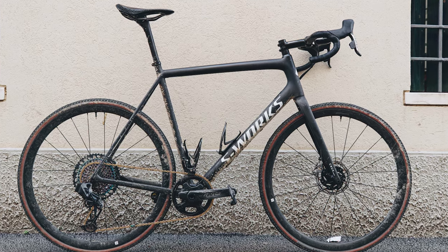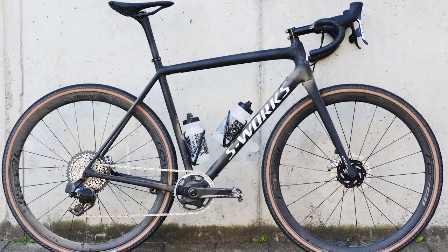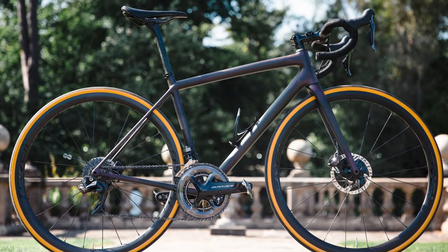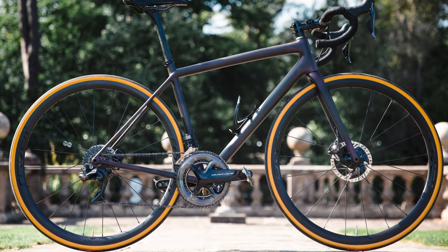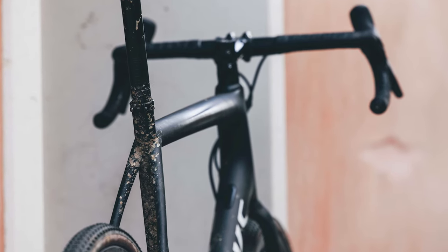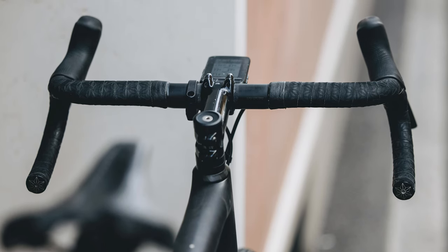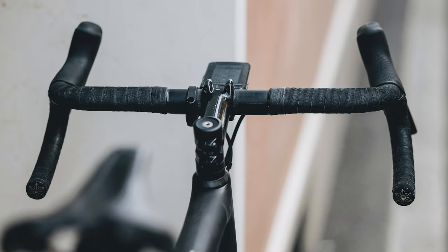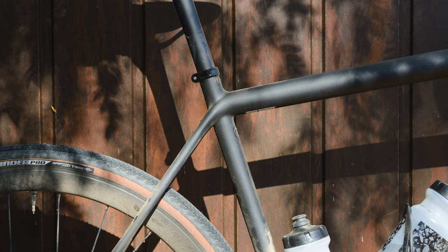The final Specialized to be ridden at the inaugural Gravel Worlds was the Crux, launched last year with the claim of being the world's lightest gravel bike. It takes its cues from the Aethos road bike with round, non-aero tubes and an old-school aesthetic. The frame has a claimed weight of 725 grams and there's no Future Shock headset suspension seen on the Roubaix and Diverge.